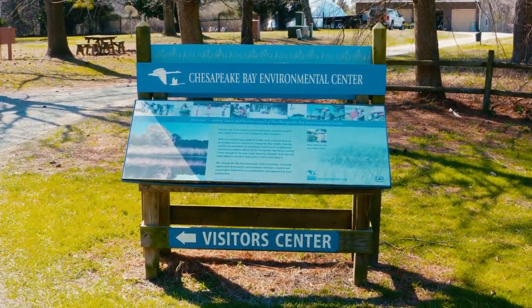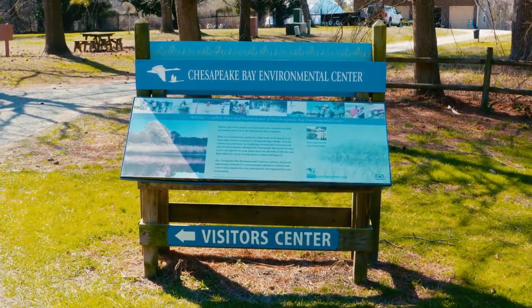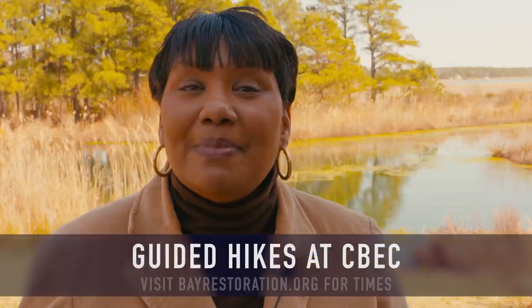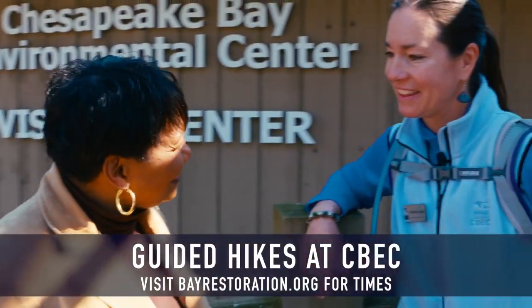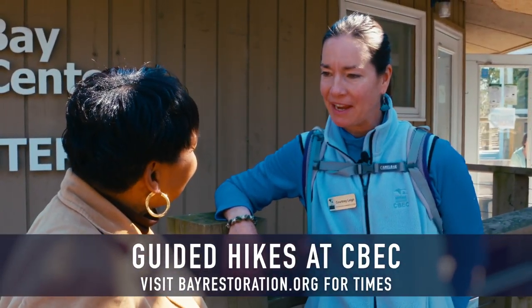We're here at the Chesapeake Bay Environmental Center in Graysonville, Maryland, and we're going to learn about the tours that they have. We're with Courtney Lee. How are you Courtney? Fine, thank you. Welcome to the Chesapeake Bay Environmental Center.